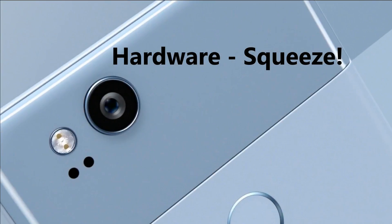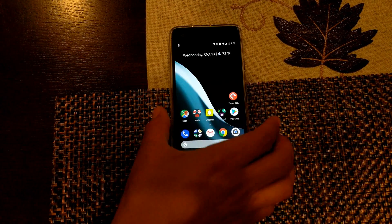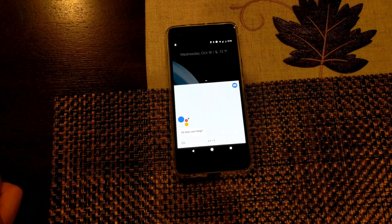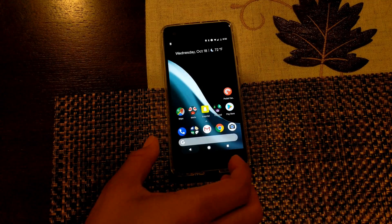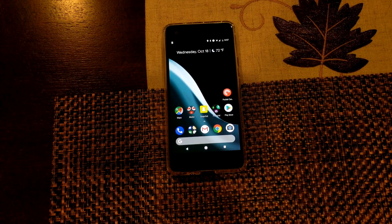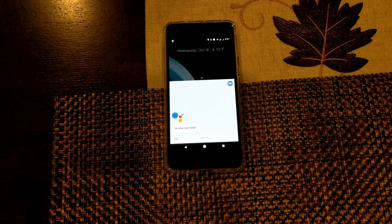A bonus hardware difference: squeeze. On the new Pixel 2, when you squish its sides together, you're able to call up Google Assistant automatically. This is quite a lifesaver for those who don't want to say 'Hey Google' in public or long-press the home button. It's a nice gesture that feels rewarding. Long pressing also brings up Google Assistant, but the squeeze is really the fastest way to invoke it nowadays.